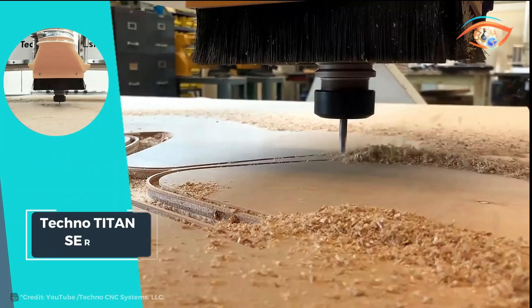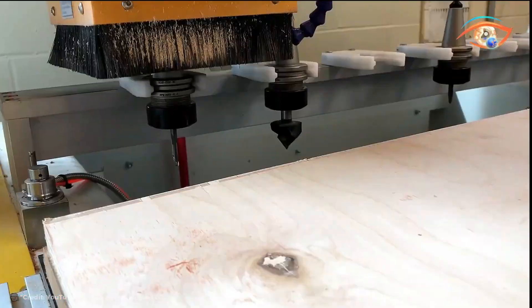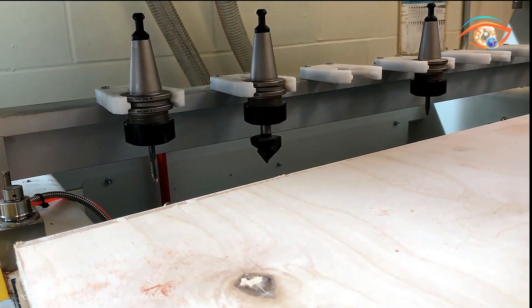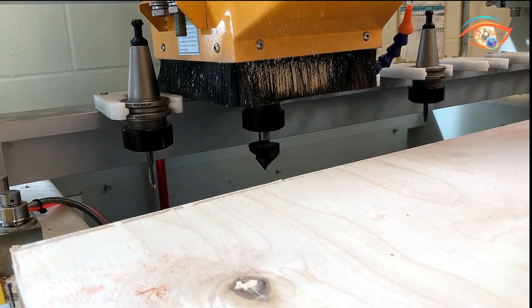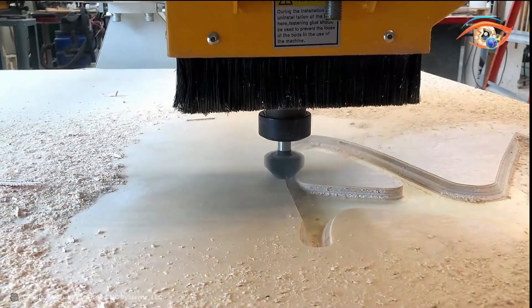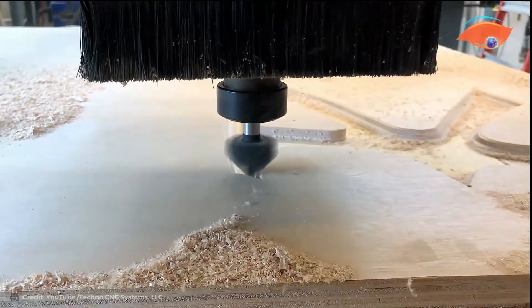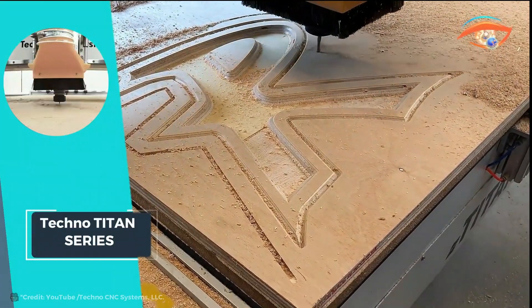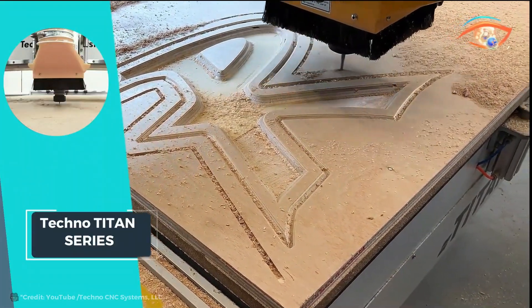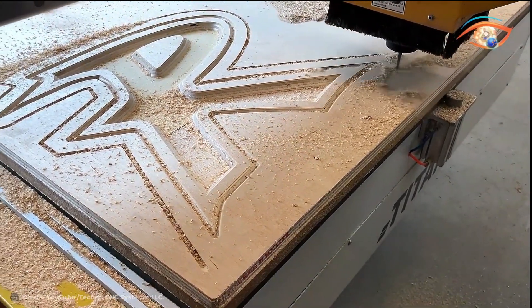What sets it apart is its maintenance-free brushless motors and drives, minimizing downtime and ensuring consistent performance over time. Additionally, the multi-zone vacuum T-slot table provides versatile work-holding options, accommodating various workpiece sizes and shapes with ease. With its advanced features and robust construction, the Techno Titan Series stands as a top choice for discerning users seeking superior CNC routing capabilities for their machining needs.